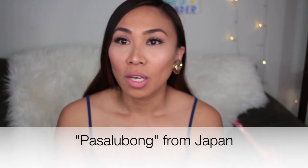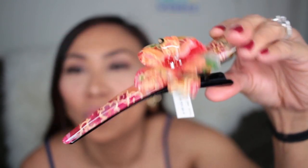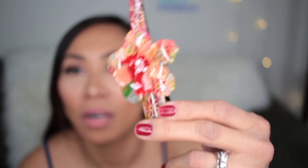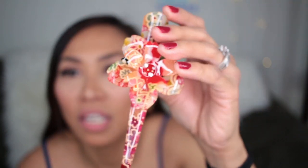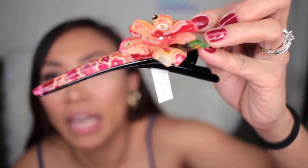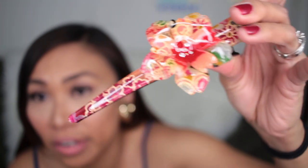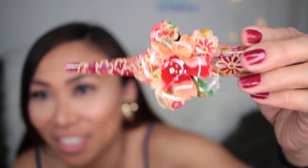So that is my travel haul — oh wait, I still have one more! The last item I bought is from Japan: a clip, super cute, that I can use whenever I want my hair up. I just love the flower detailing. I bought this for 1,100 yen — there's orange, pink, and some other colors. It's so Japanese. Nice!